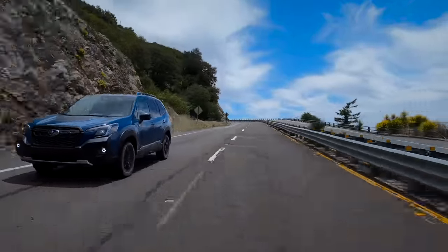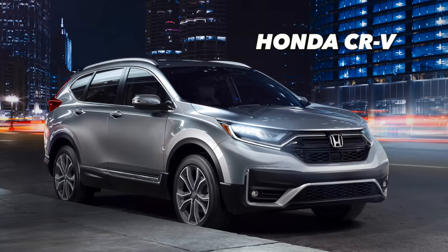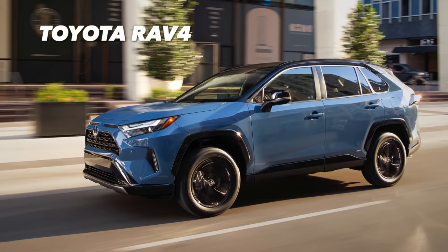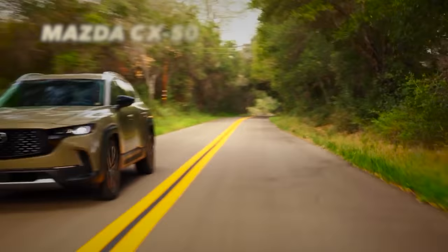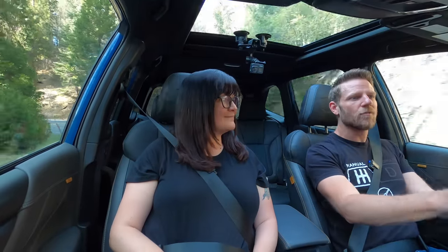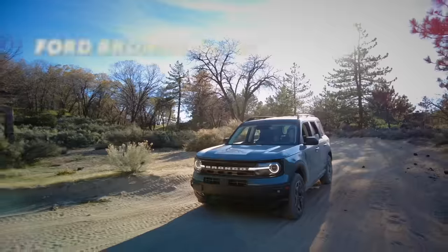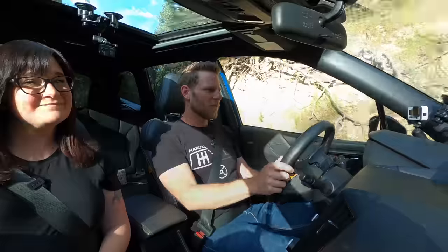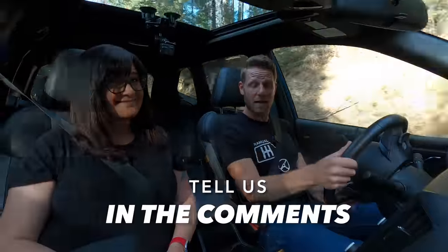As for the competitive set, there are names like the Honda CR-V, Nissan Rogue, Toyota RAV4. One that's really interesting and we're looking forward to driving is the Mazda CX-50. We've also previously reviewed the Ford Bronco Sport — you can click up here to check that out — which might also compete in a similar rugged lifestyle kind of space. Did we miss any remarks? If so, tell us in the comments section.